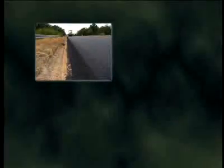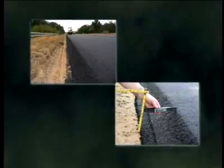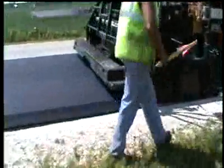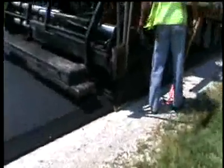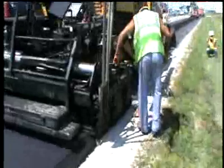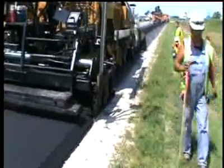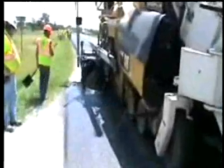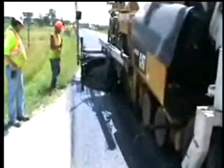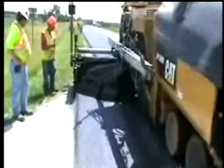An effective and inexpensive countermeasure to pavement edge drop-off is to install an angled edge called the safety edge. The safety edge is one of several technologies being deployed as part of the Every Day Counts initiative, developed by Federal Highway Administrator Victor Mendez to offer a better, faster, and smarter way of building America's highways. The initiative focuses on shortening project delivery time and getting promising technologies deployed faster to enhance safety, reduce congestion, and save energy.